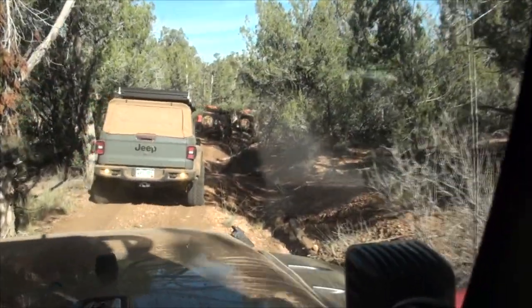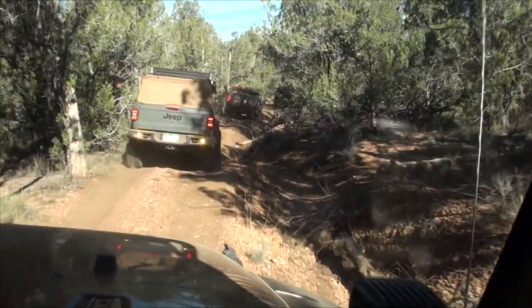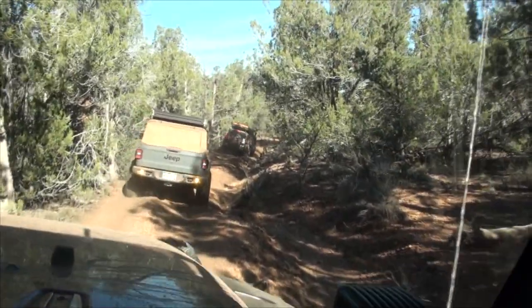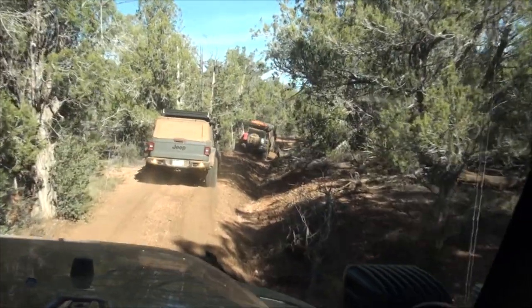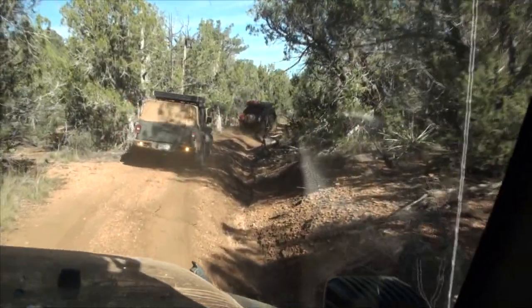After our tasty breakfast of blueberry pancakes and sausage and the spectacular view of the sunrise at Kelly Point, one of the best views on the northern rim of the Grand Canyon, it was back to wheeling.